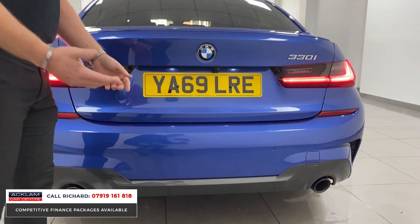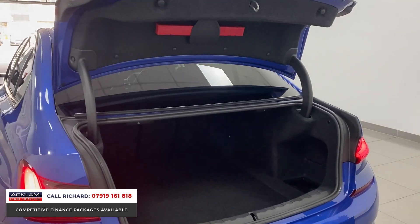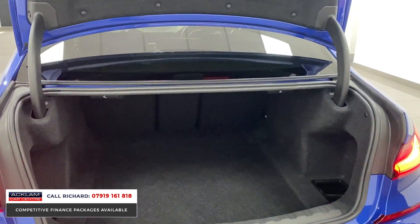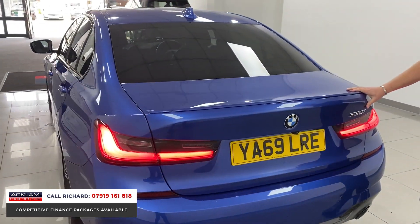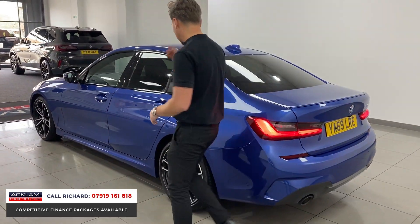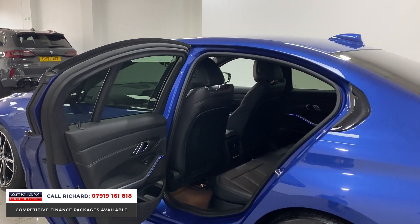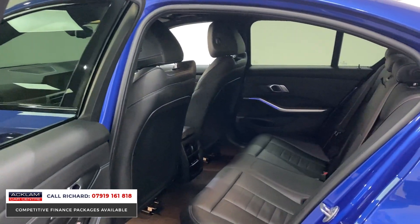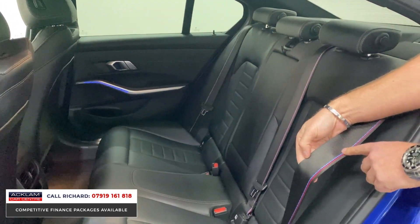Reversing camera, lovely features throughout this BMW 330i — big boot space. It's a practical car, so whether you've got a family or you're a single person just wanting a lovely car to drive, being a two-litre petrol it's a fast car that will suit so many people. Full Vernasca leather in black, ambient lighting, M Sport Pro seat belts which are the seat belts with red and blue stitching through.